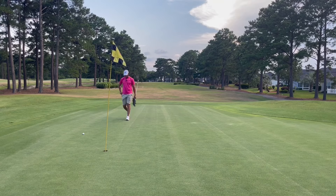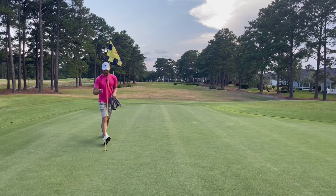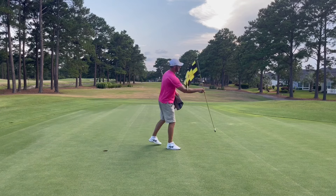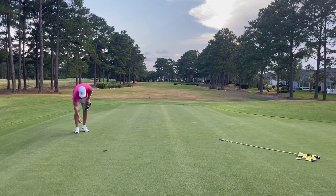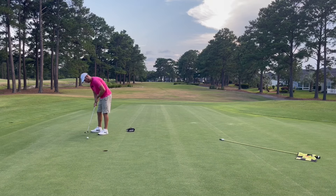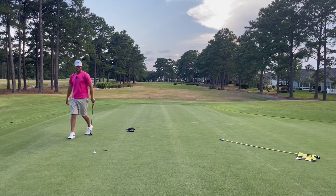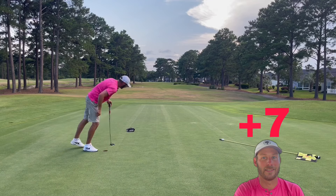It's darkening up a lot out here — hopefully we can get this in. I'm not sure if there's a storm moving in or what, haven't checked the radar. This is a big bogey putt here. Weak, weak, weak effort. That is a really bad double.